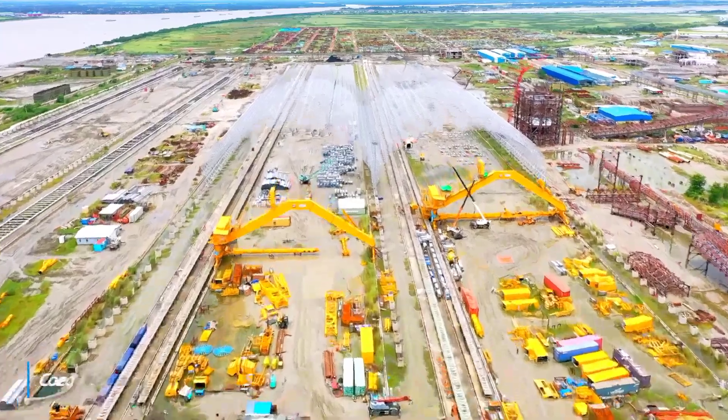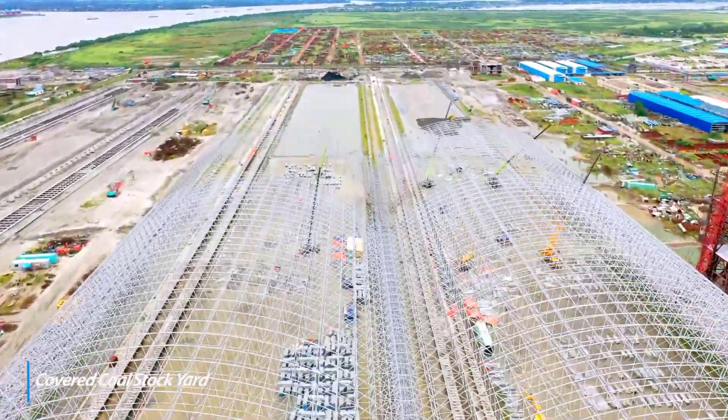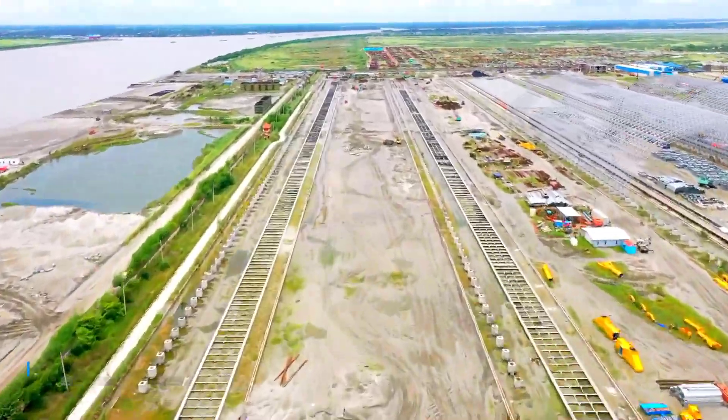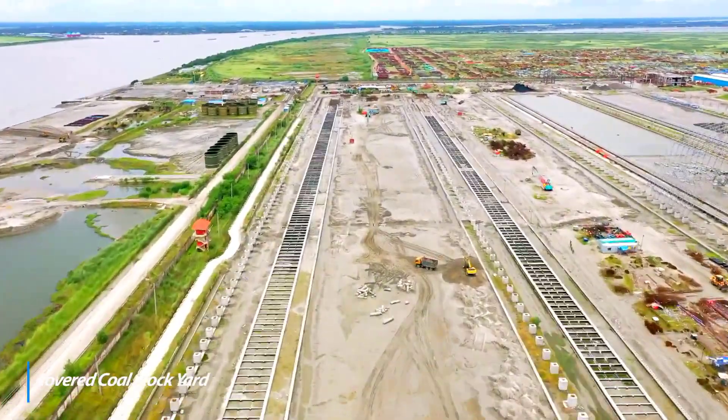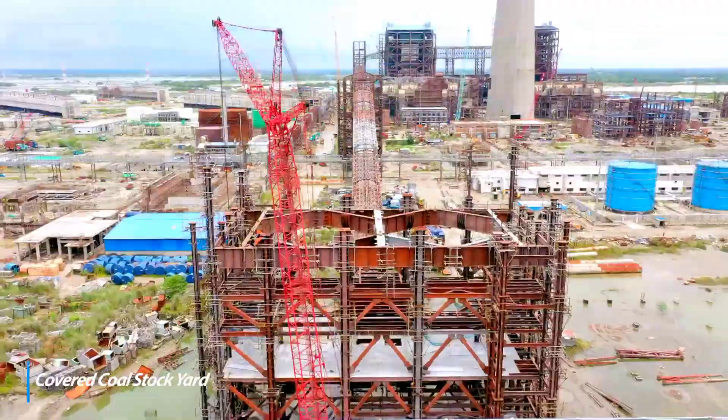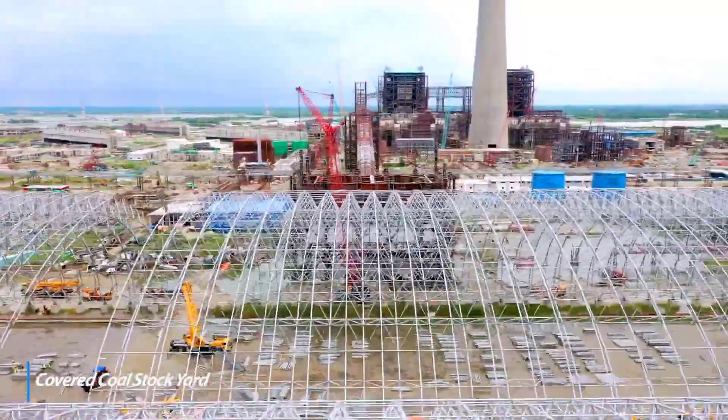Coal shed structure erection and coal reclaimer erection in progress. Superstructure works in progress for CHP MCCs. Coal shed 1 and 2 portal reclaimer and stacker erection in progress.